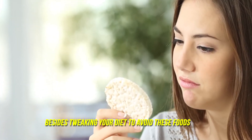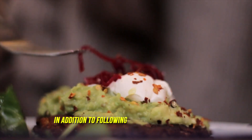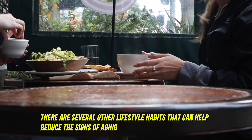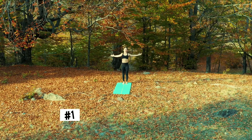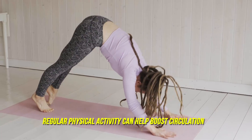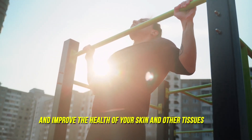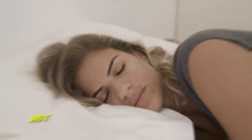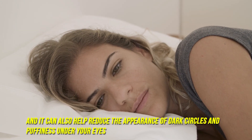Besides tweaking your diet to avoid these foods, what else can you do to reduce aging? In addition to following a healthy diet, there are several other lifestyle habits that can help reduce the signs of aging. Number one: exercise regularly. Regular physical activity can help boost circulation, reduce inflammation, and improve the health of your skin and other tissues. Number two: get enough sleep. Sleep is important for overall health and can help reduce the appearance of dark circles and puffiness under your eyes.